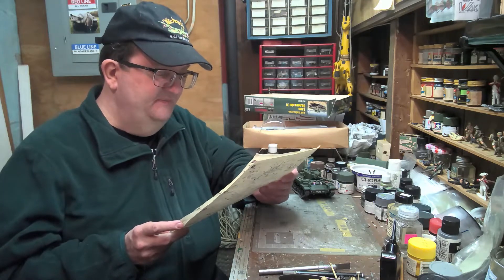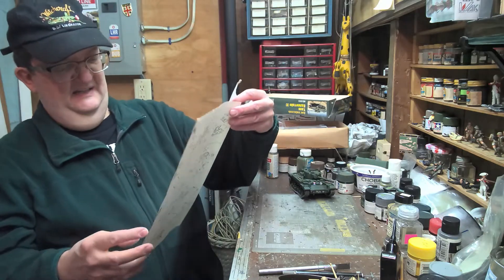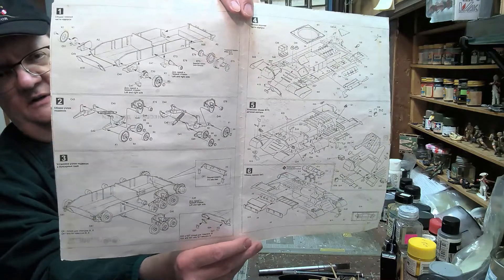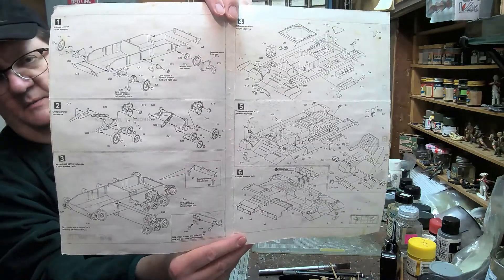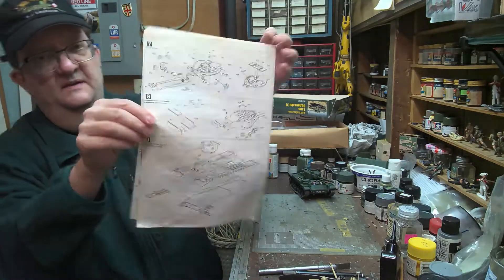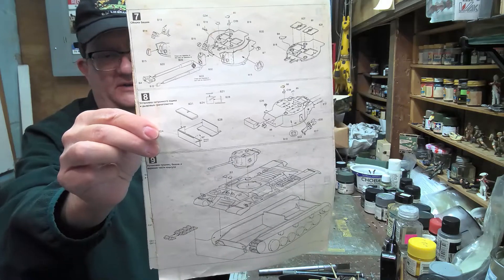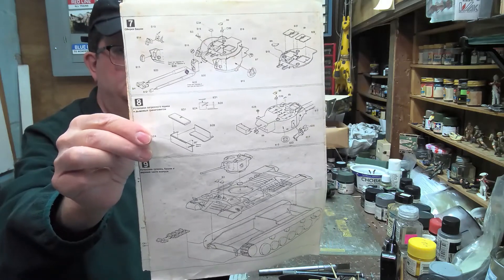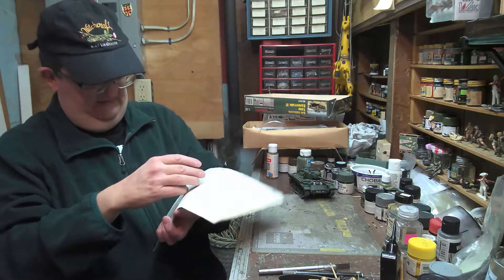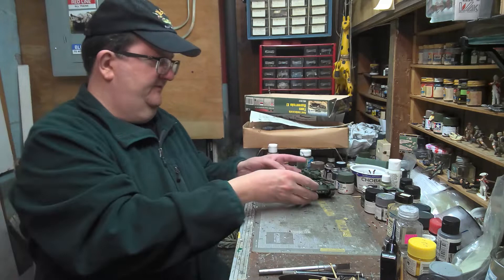So it gives you a couple of options there. I'll give you an example of what the assembly steps look like for the Maquette kits — it gives you the choice of cannon for the two different variants. I thought that was a fun kit; it looks kind of neat.